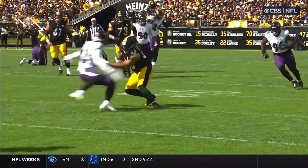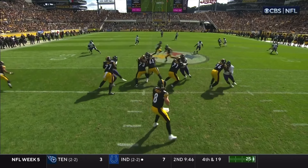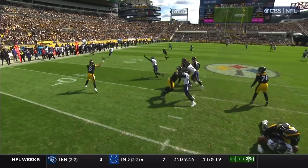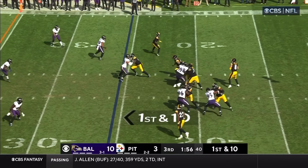Now the shotgun snap. They bring the blitz. Kenny throws it long down the field — there's a hand open. He's got it on a good run, and that's Calvin Austin going, going, gone. Touchdown. The speed of Calvin Austin.